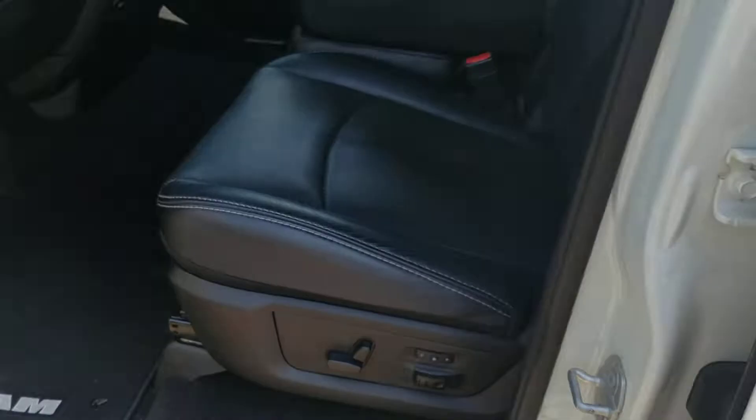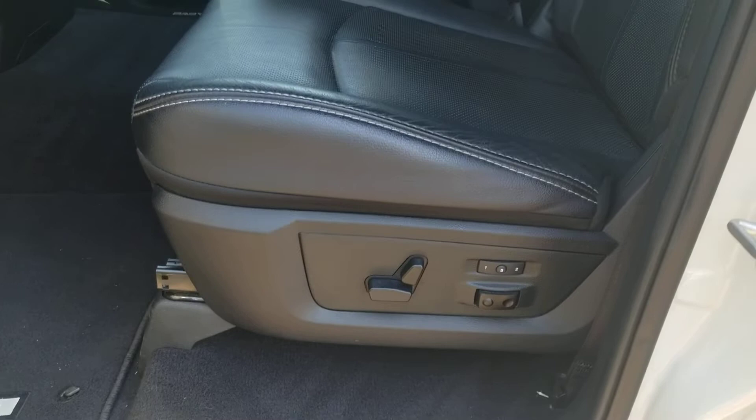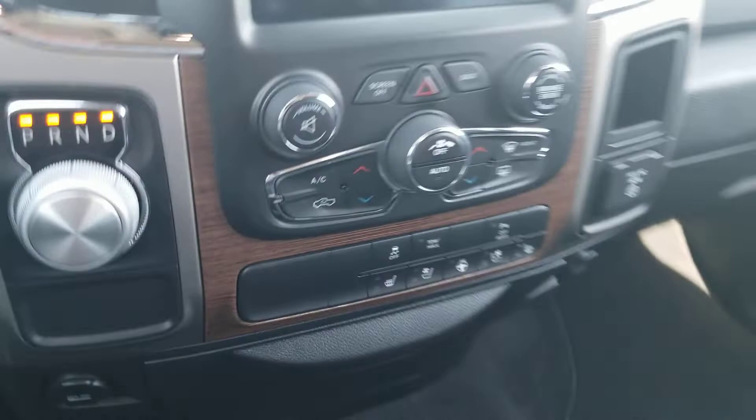Here you are in the back — as you can see, full leather. Let's jump to the front. As you can see up front, we've got the power seat controls and memory seating as well. The seat does fold up, so it's a six-person vehicle.